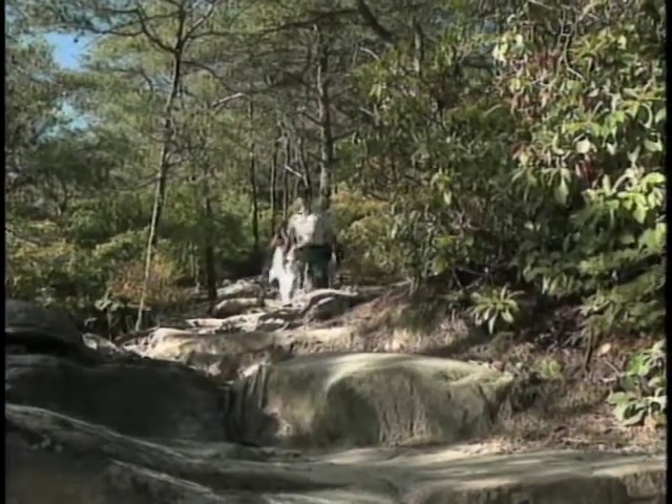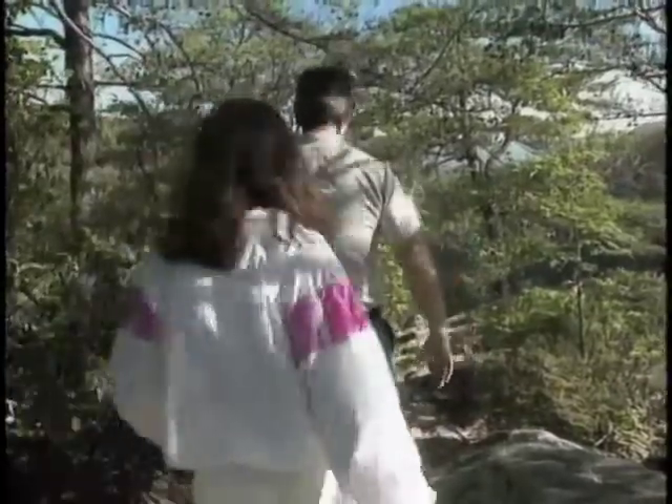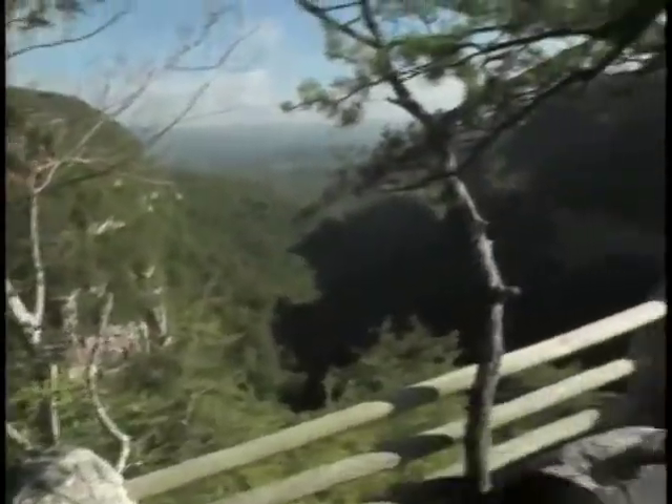Millions of years before the dinosaurs, the top of Cloudland Canyon was at the bottom of the sea. It seems unbelievable. Alan Padgett, who works for the Georgia Department of Natural Resources, can explain. So how is this created? It seems impossible.